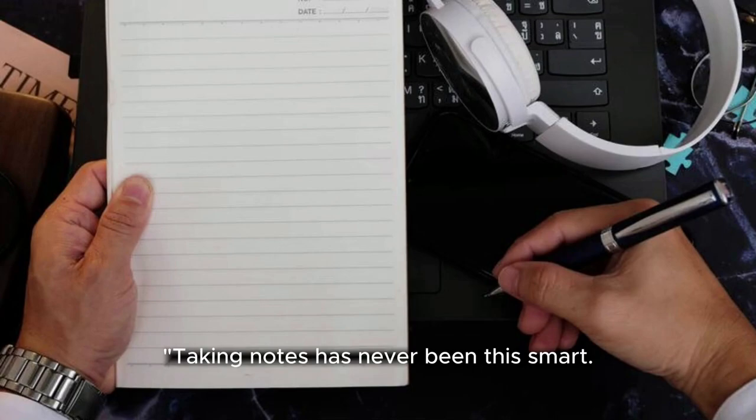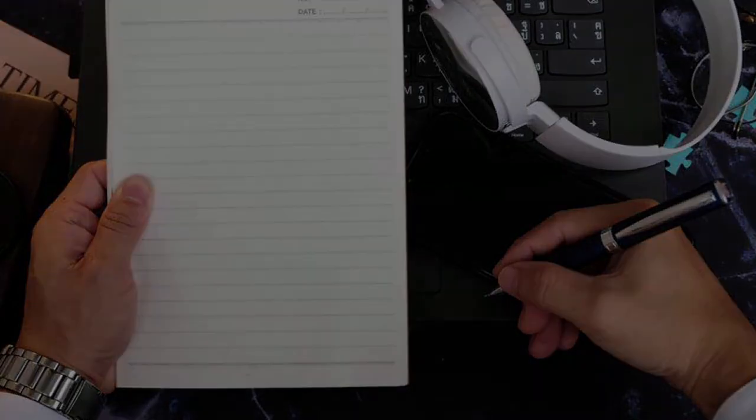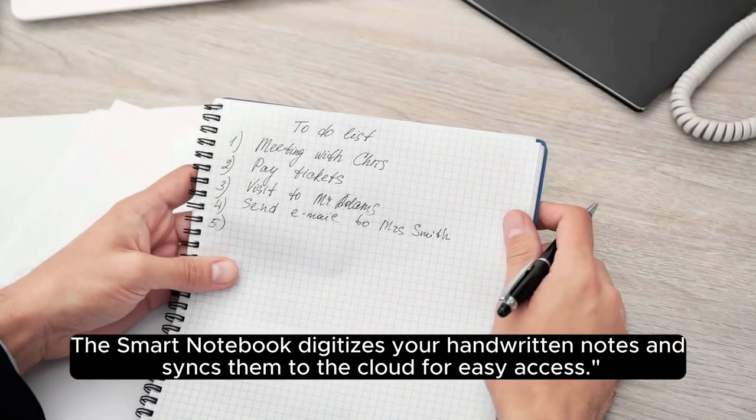17. Smart Notebook. Taking notes has never been this smart. The smart notebook digitizes your hand-written notes and syncs them to the cloud for easy access.